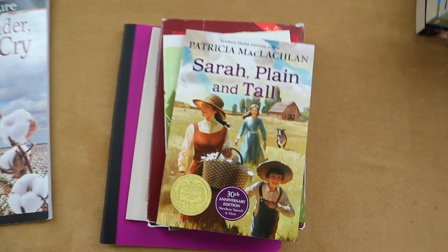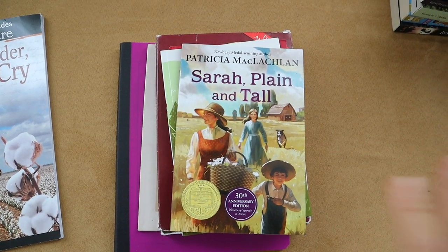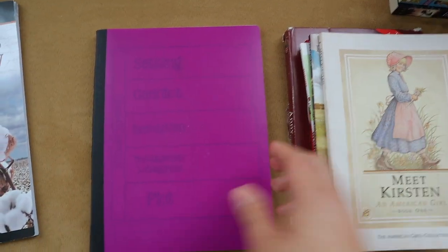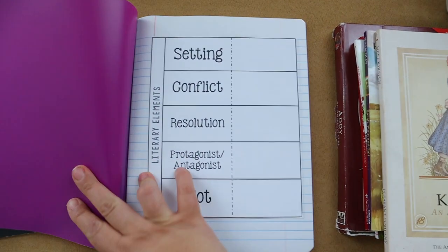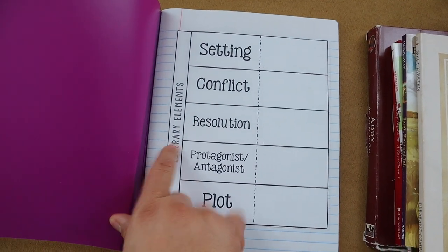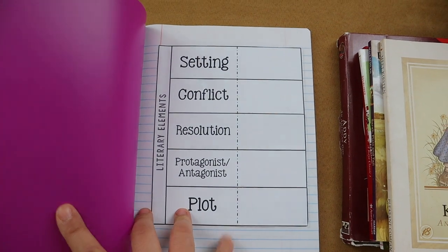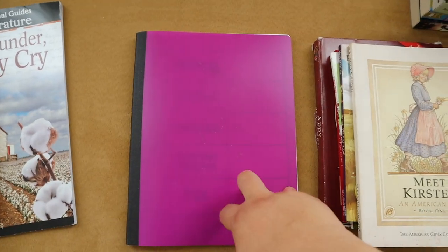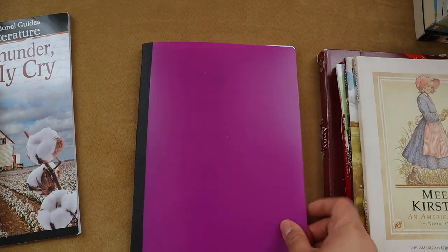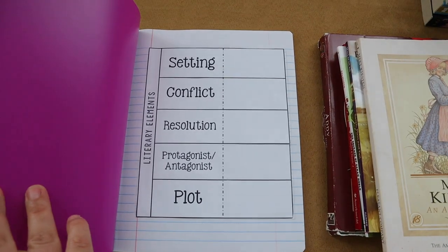These are going to be some of Brielle's independent assigned readers. For the past few years I've just allowed Brielle to read whatever she wants, but this year I do have a few books I'm going to be assigning her to read. Along with the assigned reading, I'm going to have her make an interactive journal where she has to answer questions about the setting, the main conflict, the resolution, the protagonist and antagonist, and the main plot of the story — a sheet she's going to complete for each independent reader I assign. I want her to get used to being able to identify these things as she's reading a story.